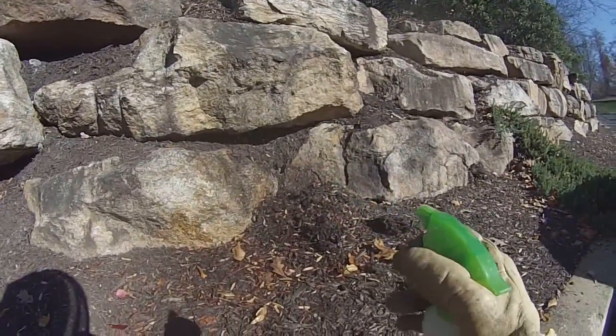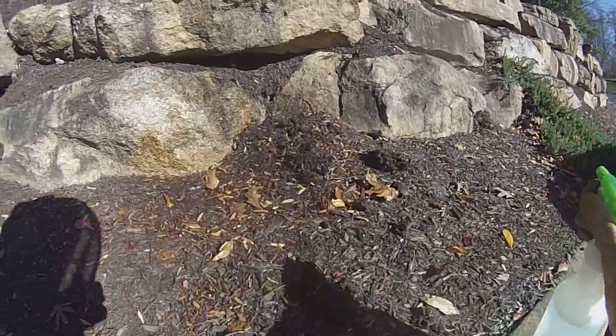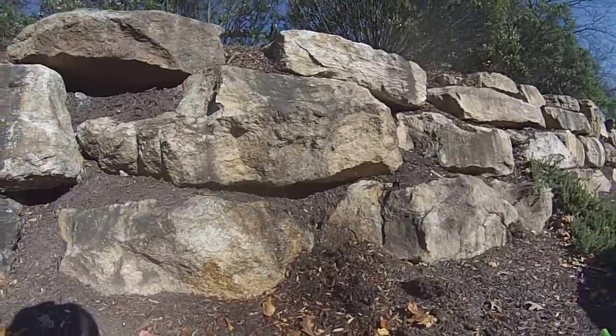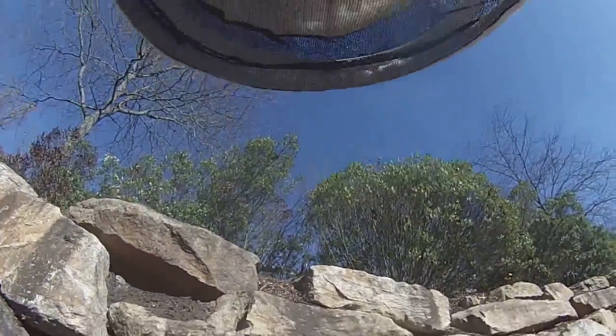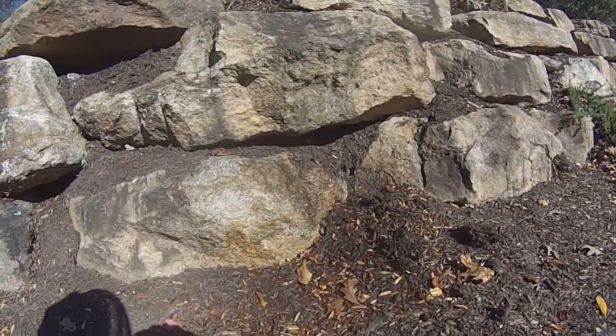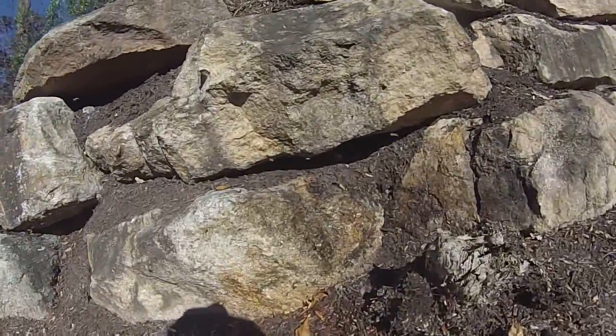I could have waited on this, but I figured I'd get it now before it gets damaged by mold or whatever. So once I dig it up, I'll probably get another part — but look at all these Yellowjackets.